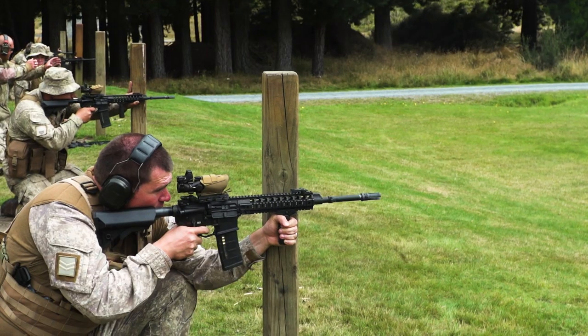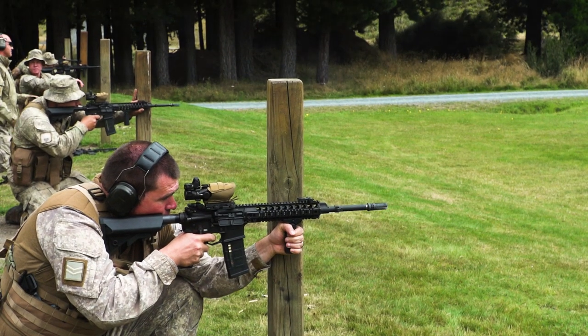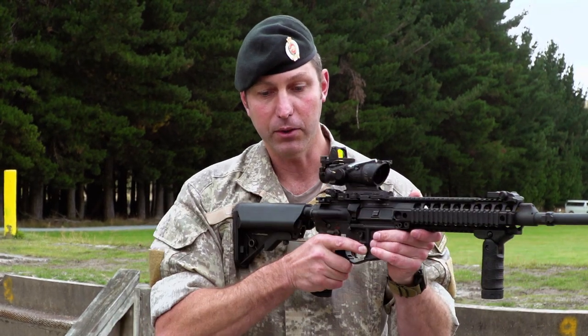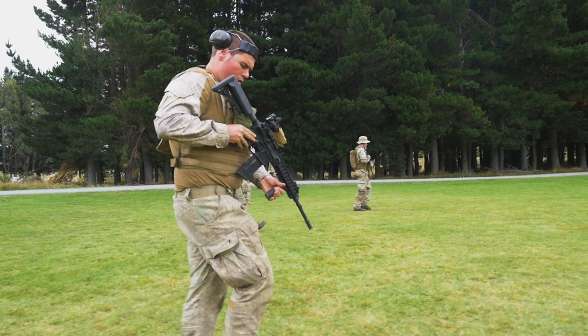Unlike the Steyr, the rifle can be configured for different body shapes. The stock can be adjusted, and if you're wearing body armor, you can shorten the length of pull to fit the kit that you're wearing.